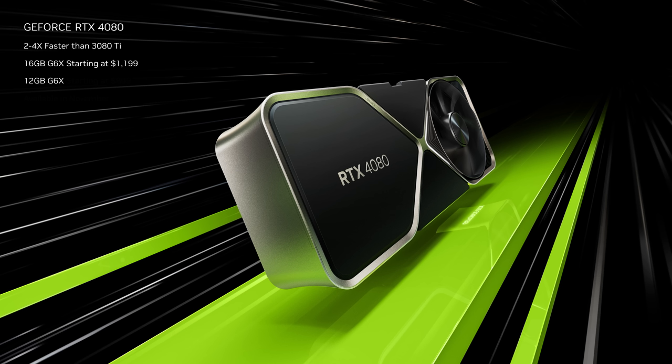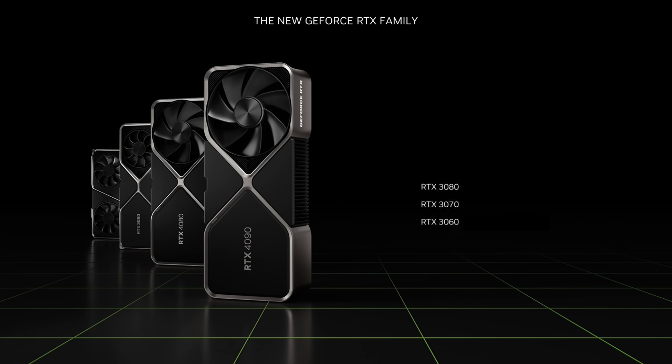The GeForce RTX 4080 comes in 16 gigabyte and 12 gigabyte versions. The 4080 is three times the performance of the 3080 Ti on Racer X. 4080 starts at $899. The best gaming platform in the world just got better. Our 30 series, starting at $329, are the best GPUs in the world serving mainstream gamers. RTX 4090 and RTX 4080 GPUs starting at $899 deliver the ultimate performance to enthusiasts. The Ada Lovelace generation advances all three RTX processors — the engines of neural rendering. Ada is a quantum leap for gamers and paves the way for creators of fully simulated worlds like Omniverse.